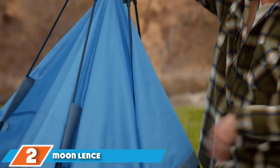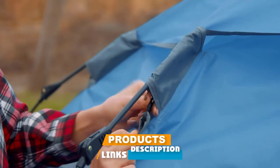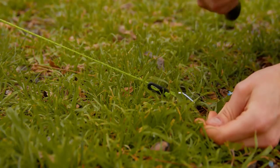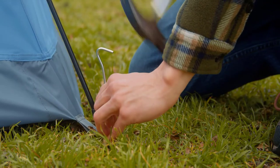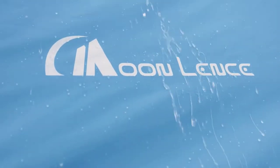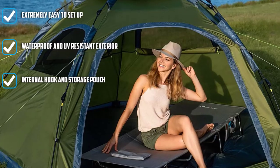Moving on to number two: the Moon Lens Instant Pop-Up Tent. It's a great option if you need a tent for a group of people — it can fit up to five sleeping bags or up to four small inflatable mattresses, making it a four-person tent. It's surprisingly easy to set up: just press down on the top and the tent will pop open. After that, it takes about 5-10 minutes to secure all the stakes. It comes with a carry bag and folds down to a convenient size.